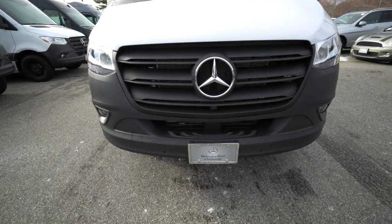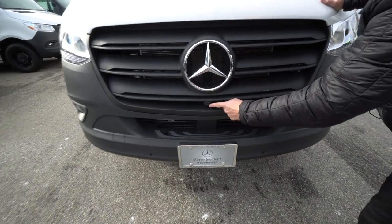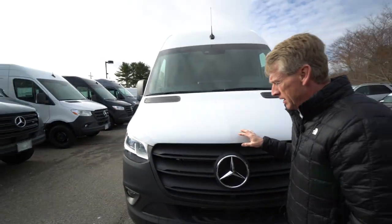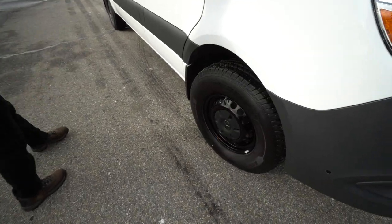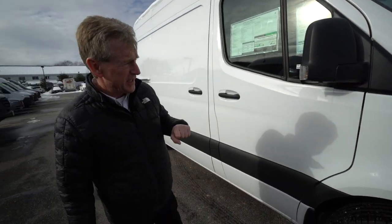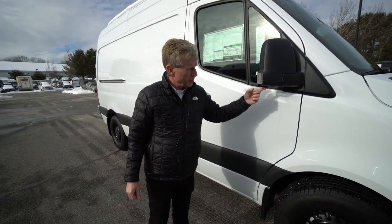It's got the fog lights. This particular unit has a 360 camera. One of the cameras is located right here underneath the 3-point star. We'll come around here to the passenger side. We've got the Mercedes-Benz wheels painted black, and that 360 camera — we've got cameras underneath the mirrors as well.